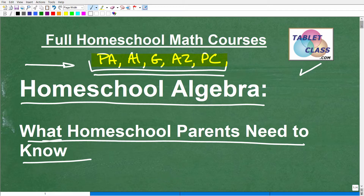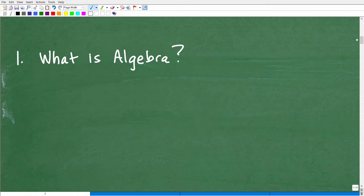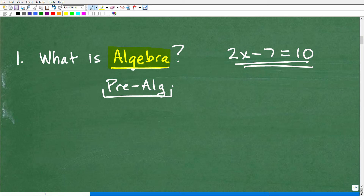Let's talk about algebra and how it relates to homeschooling algebra 1. What is algebra? Most people will say it's that stuff that looks like this: 2x minus 7 equals 10. And that would be correct. In algebra, you start learning about the topic in a more serious way. However, your child's first real true encounter with algebra starts at pre-algebra. Hopefully your child is taking a strong course in pre-algebra, because pre-algebra is effectively doing basic level algebra. When you study algebra 1, you're going to begin more advanced topics that will be absolutely critical for your child to master.